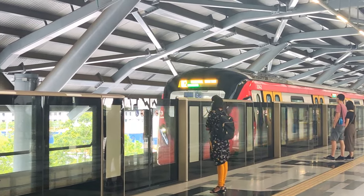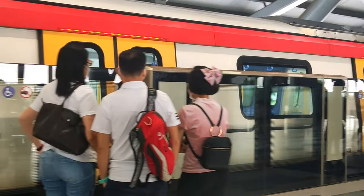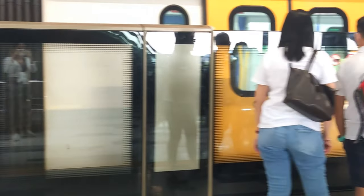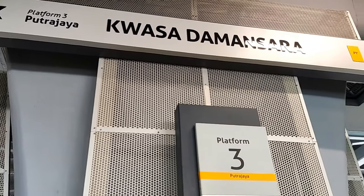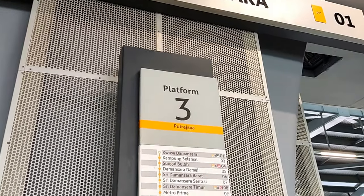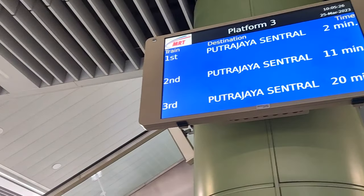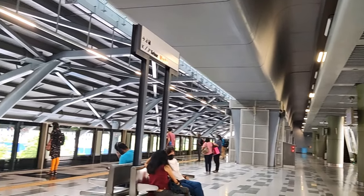If you are not in a hurry and want a budget-friendly option, the MRT line is the best choice for you. This line was opened to the public on the 16th of March. The MRT line starts from Kwasa Damansara station and it takes approximately 84 minutes to travel to Putrajaya Central, costing only around 5 ringgit per person.